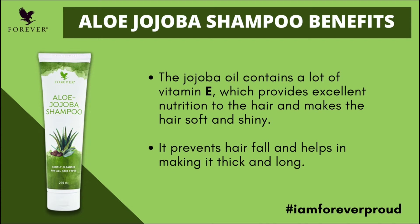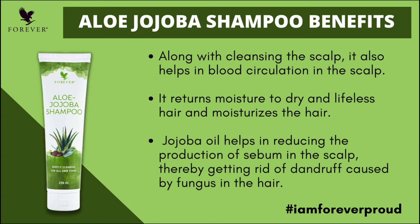Jojoba Oil can help make hair soft and shiny, and helps with hair fall. It also cleans the scalp and helps with blood circulation.